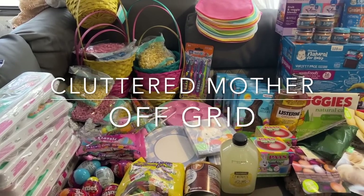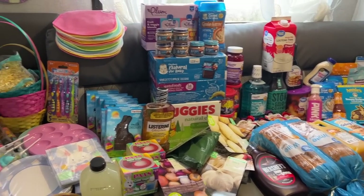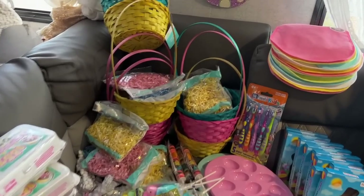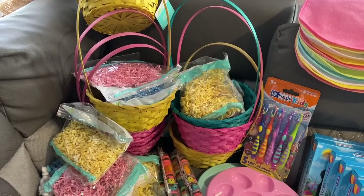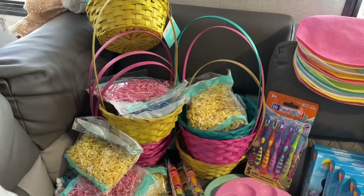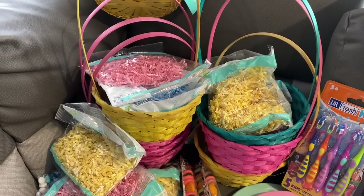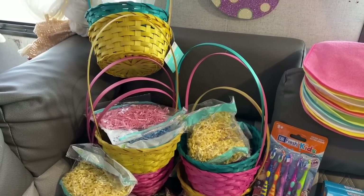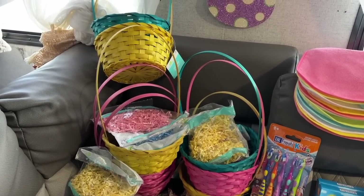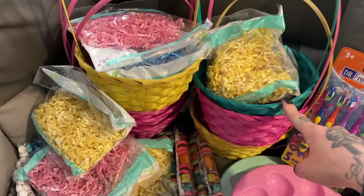We have a Walmart haul — I almost said Costco, that's what I'm used to. This is some Easter goodies we got for the kids. We'll start with the baskets. We have really good baskets from Target a few years ago, but everything's still packed up since we moved in the dead of winter, so we got these cheap baskets. They used to be 99 cents but they're a dollar 24 now — still not bad. We got nine baskets.